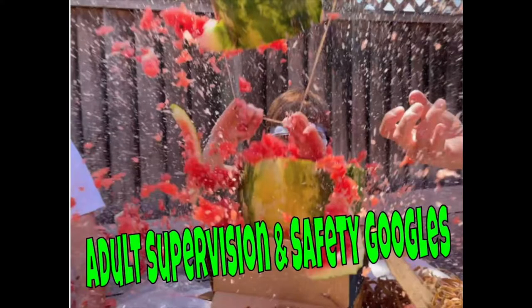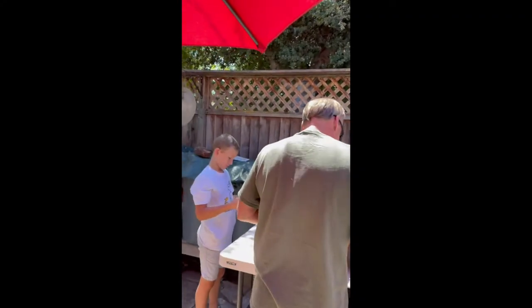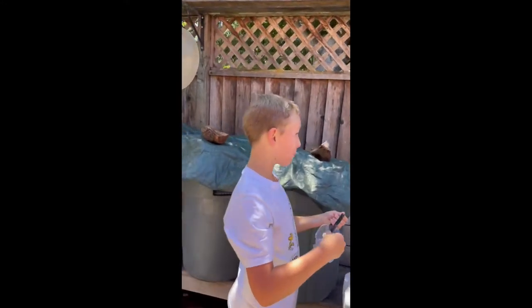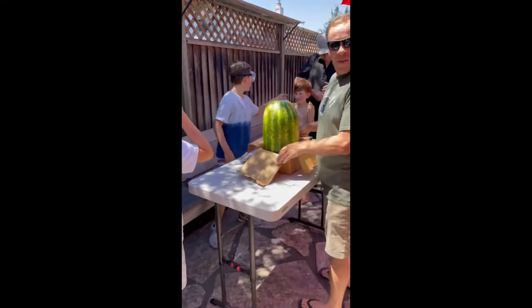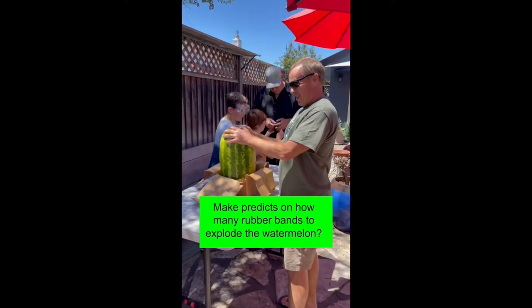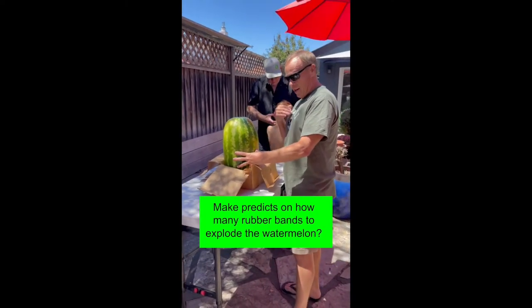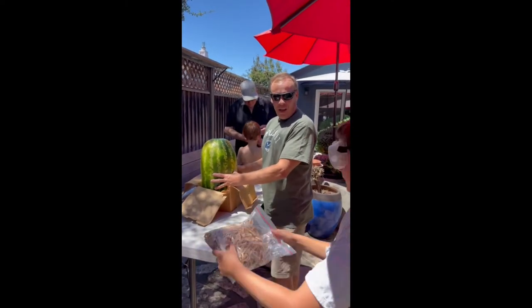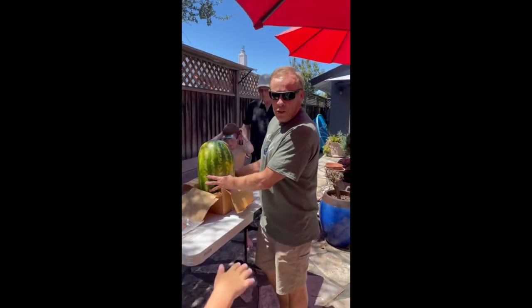Adult supervision and safety goggles are required. We're going to blow up a watermelon. Ken the Science Dude is bringing the best for last before they go back to school next week. Yesterday was actually National Watermelon Day so we missed it by a day but we're still celebrating.